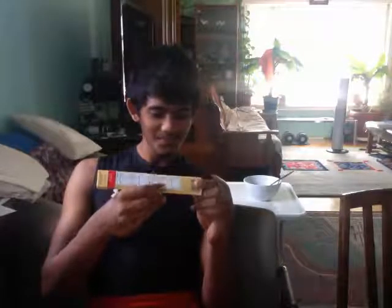Today I'm going to review Toblerone Swiss chocolate. It's a product of Switzerland and it has almond nougats in it. It is best before October 20th, 2013 — the date today is the 24th, Wednesday. It's 100 grams. I'm going to take a bite.